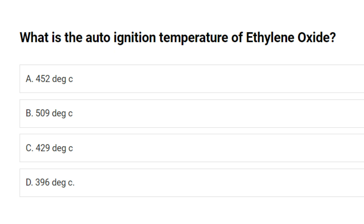What is the auto-ignition temperature of ethylene oxide? A. 452 degrees Celsius. B. 509 degrees Celsius. C. 429 degrees Celsius. D. 396 degrees Celsius. Answer: C. 429 degrees Celsius.